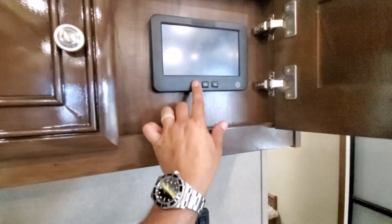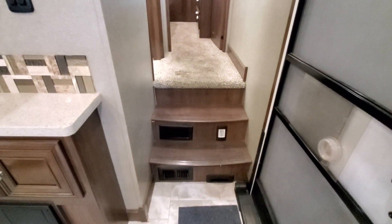Little mini coffee bar here. All your controls are push-button of course. Central vac built in.